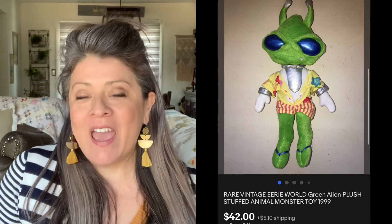I picked this up in Texas — I will have the link to that video below. You guys will remember that I hit a bunch of garage sales while I was visiting out there, and this is a vintage Erie World plush, the Little Green Alien. Picked it up for $3, and it sold for $42. That was a great pick.